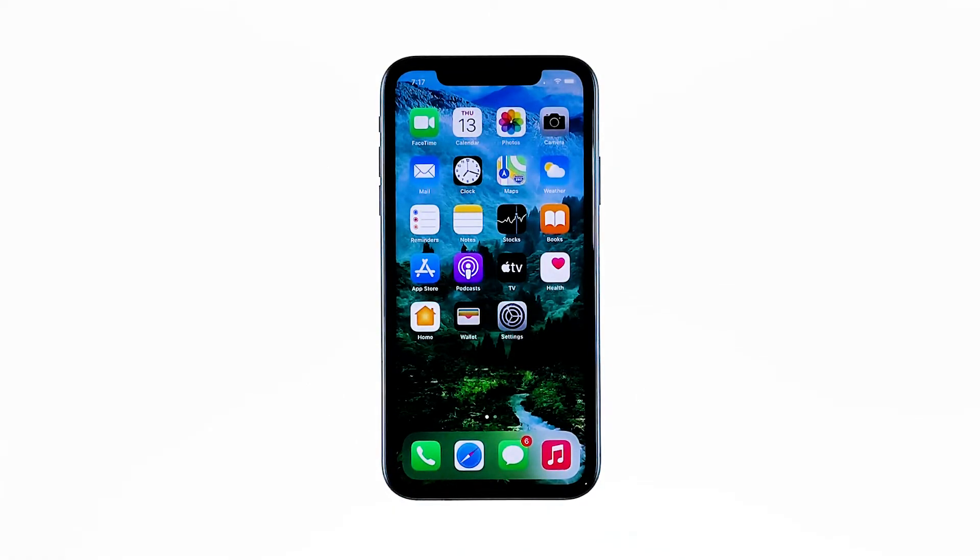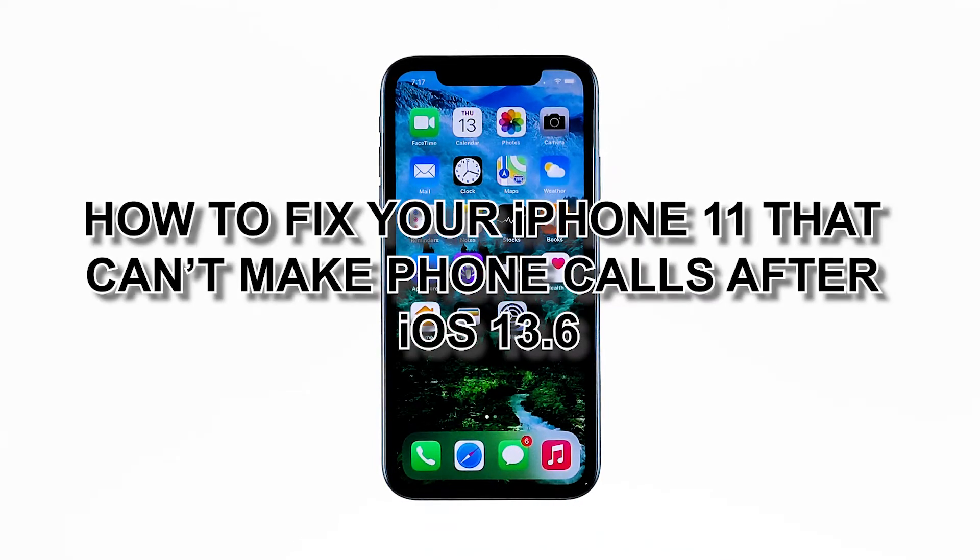When users cannot make phone calls on their devices, the first thing they usually do is contact their service network provider for assistance. But if you think your payment is up-to-date and the problem isn't account-related, calling your network provider should be your last resort. In this video, I will be showing you how to fix your iPhone 11 that can't make phone calls after iOS 13.6.